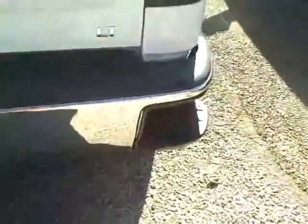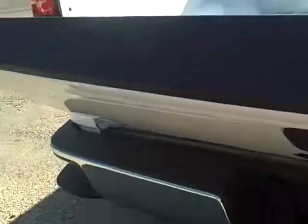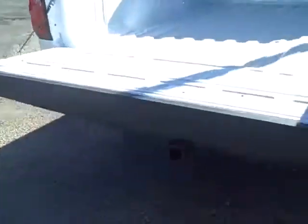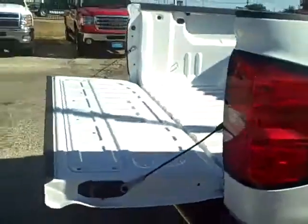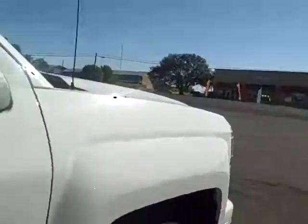It is a short truck bed which is open. It does come with bed caps and lights underneath the bed rails. It also includes easy steps and a backup camera. The tailgate is a hydraulic lowering tailgate.